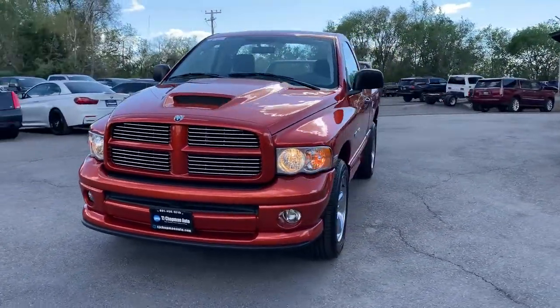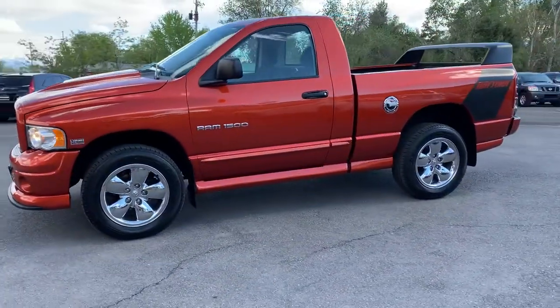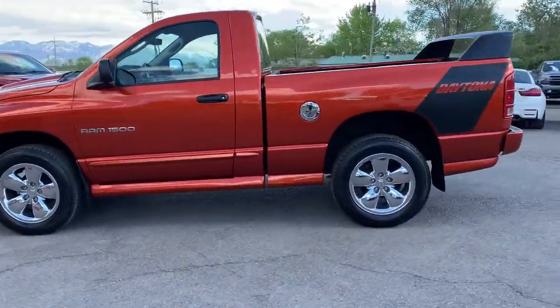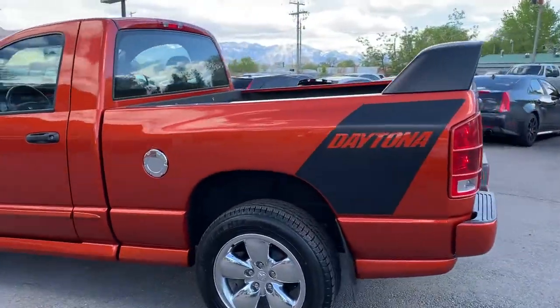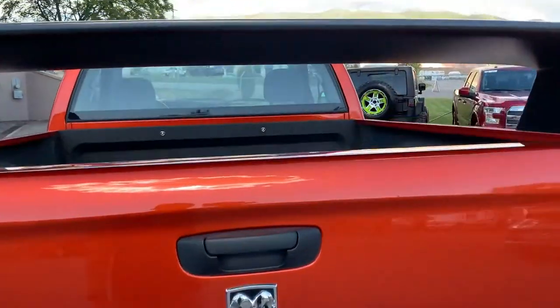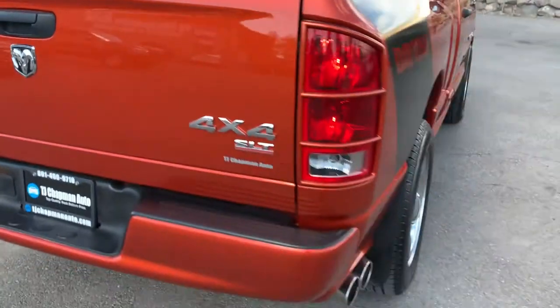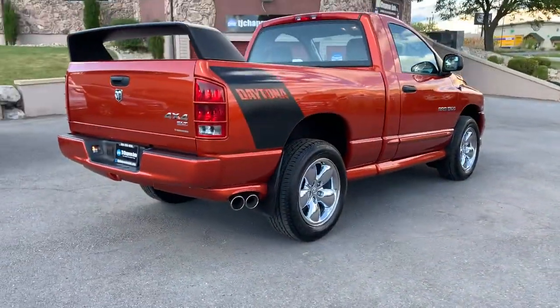It's absolutely gorgeous. It does have polished aluminum wheels, the Daytona fin, or spoiler. You can see that it also has spray-on bed liner — it's been meticulously kept.